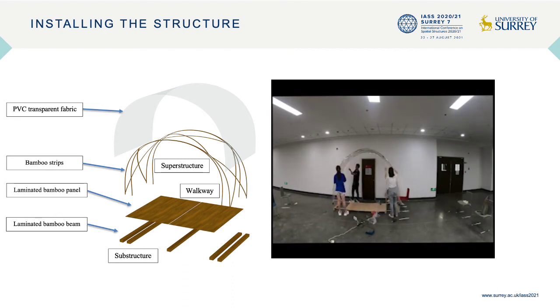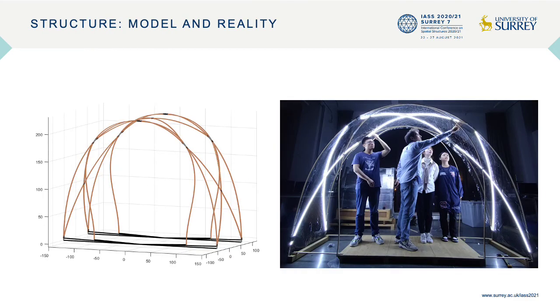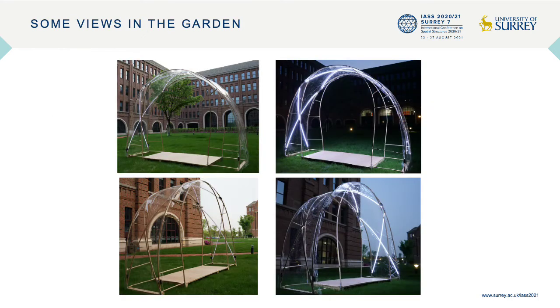Everything was very fast — they can install this structure in less than 25 minutes. This is the final structure they obtained, completed with a LED system for lighting. You can see the numerical model on the left and the real structure on the right, along with views installed in the garden of our campus during daytime and nighttime. You can imagine this as one module in a sequence forming the corridor.